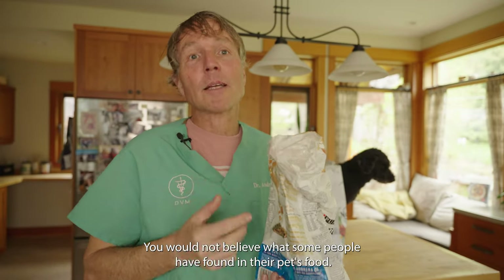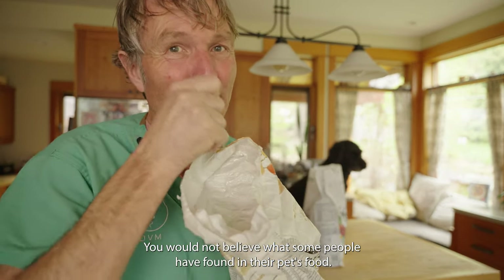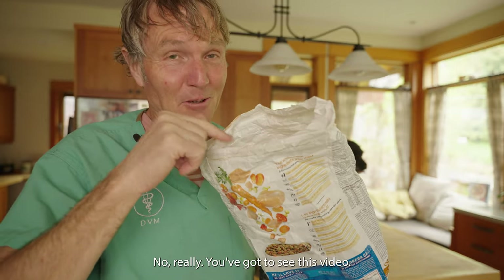Contaminated pet food — you would not believe what some people have found in their pet's food. No really, you've got to see this video.